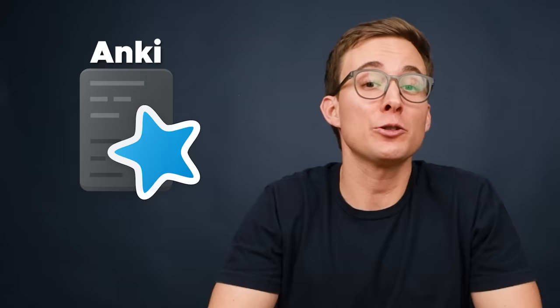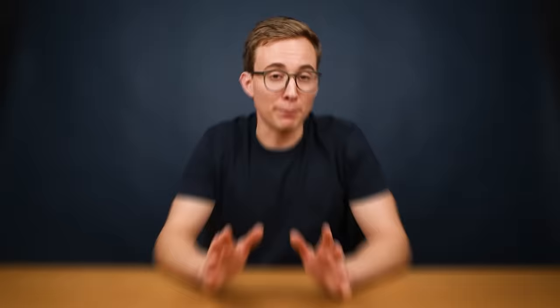If you want to speak fluent English, it's essential that you build a wide vocabulary of words and phrases, and the simplest way to do that is by using flashcards. There are thousands of flashcard tools out there, but I recommend a program called Anki. It's completely free on PC or Mac, and you can use the browser version for free on your phone. Anki isn't particularly pretty, but it uses something called spaced repetition, which lets you learn as many new words as possible in the shortest amount of time.